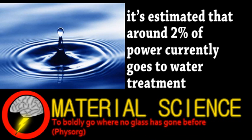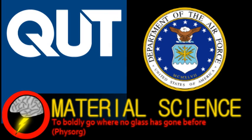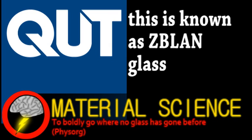Next, from the world of material science, a partnership between Queensland University of Technology and the United States Air Force is researching a new type of glass. This glass contains certain heavy metals that cause internal stress during cooling, which leads to crystallization, essentially ruining the glass. The only way to avoid this is to make the glass in microgravity.